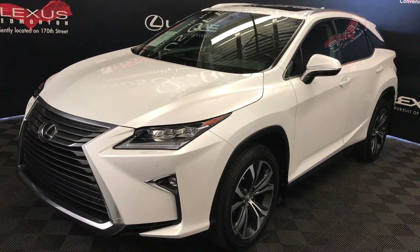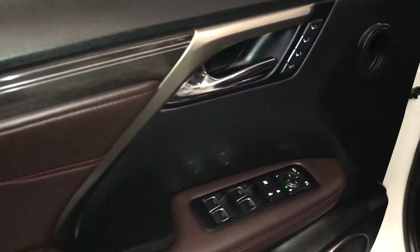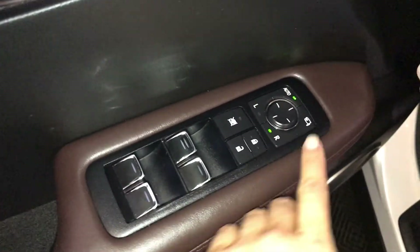This is the luxury package. Driver's seat memory, powered windows, locks and side mirrors to power folding, controls for your domino trip, dashboard lighting, heated steering wheel.